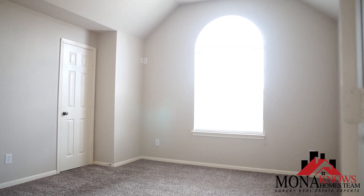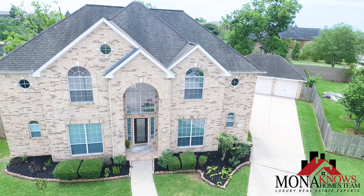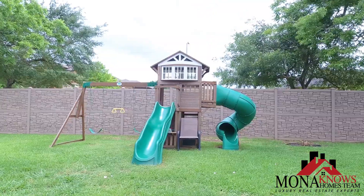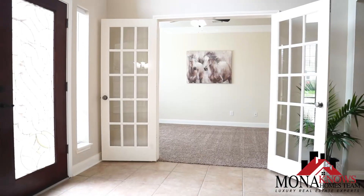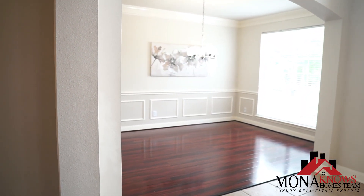This home has four bedrooms, three and a half bath, and it's over 3,600 square feet. It has a huge backyard with over 16,000 square feet and a nice spice kitchen in the garage. This home also has a beautiful study and an elegant formal dining room.